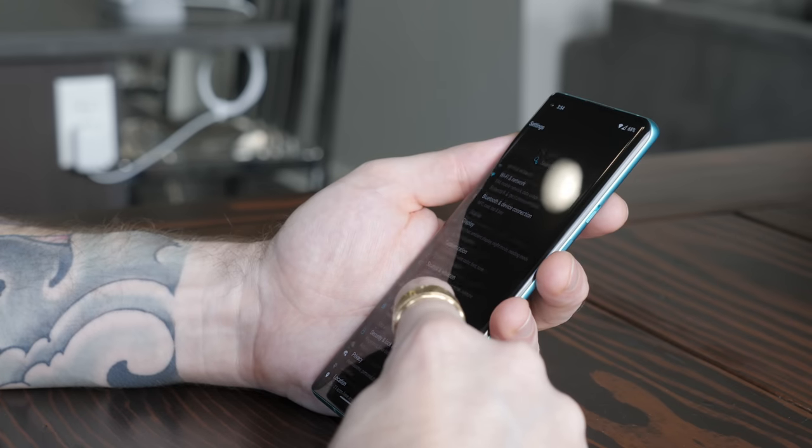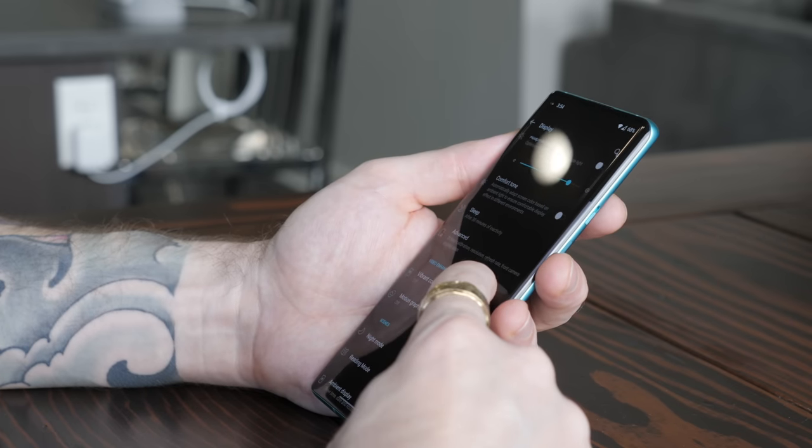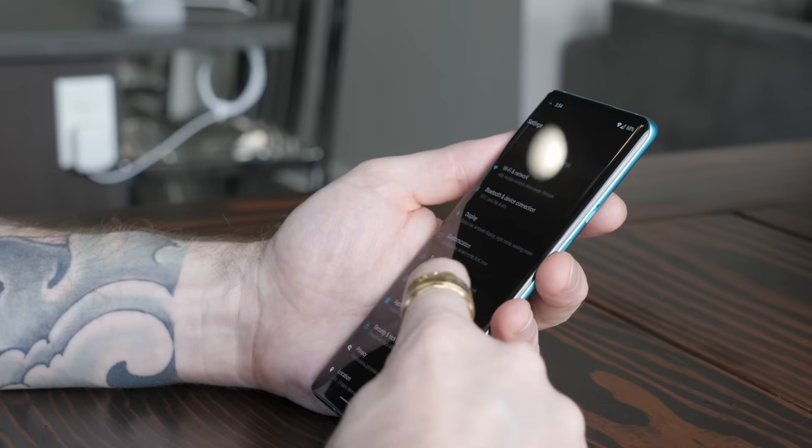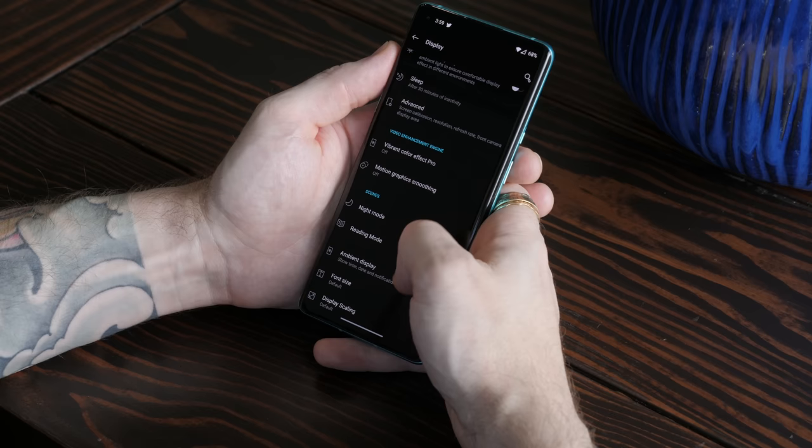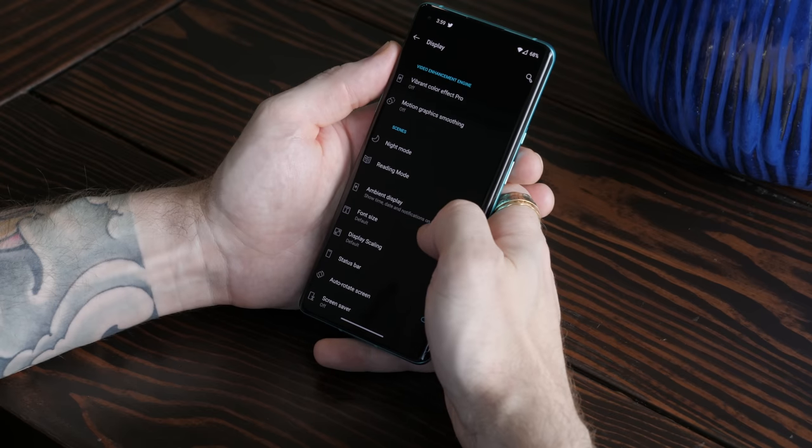OnePlus's Oxygen OS is still my favorite OEM firmware. It's super customizable, it's got Apple-level obsessive optimizations, it's well thought out, gets updates all the time, and it's as snappy as a pissed off Chihuahua.